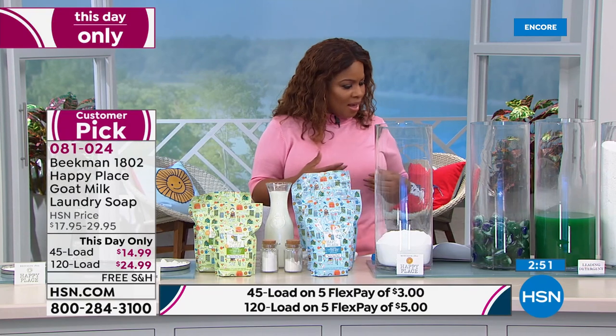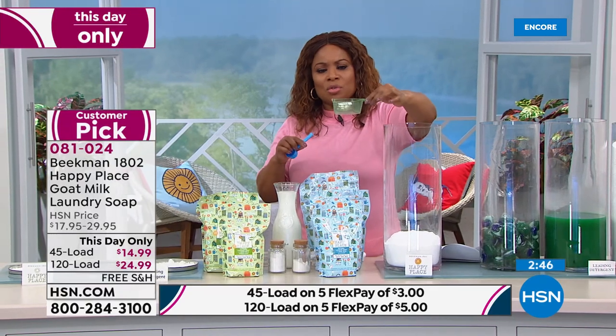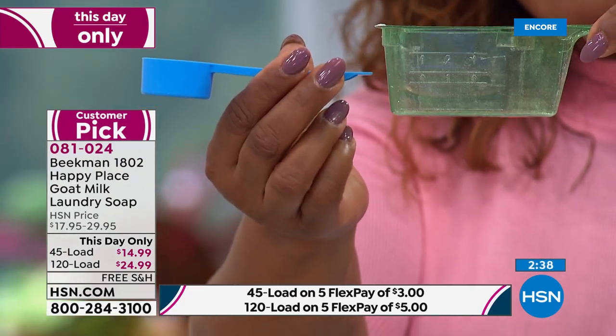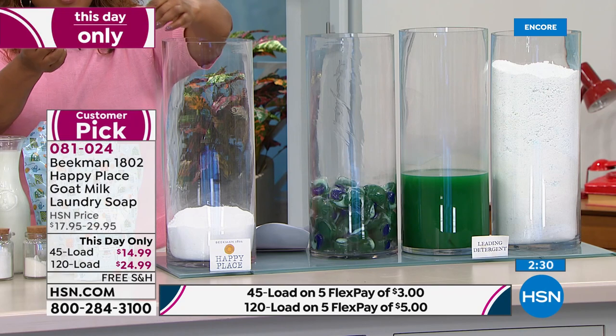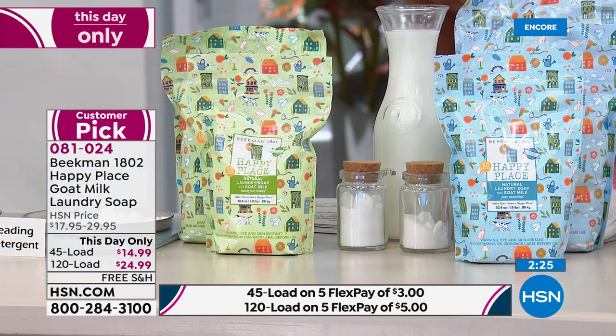I love the cost savings — a little bit goes a long way. As we showed you earlier, this is the traditional scoop from other laundry detergents, and this is all you need for the Beekman 1802 goat milk laundry soap. Your clothes are going to feel nice and soft, smell fresh — sweet grass or pure unscented — and you're not worrying about all those additional harsh chemicals on your skin.